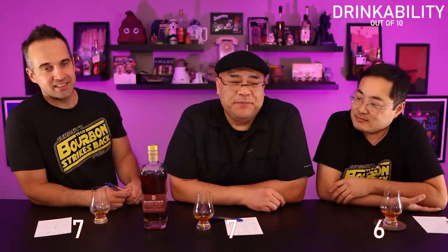Moving on to drinkability. I gave it a seven — it's not great, but I could sip on it. It could be a background bourbon pretty easily. I gave it a six; I gave it a seven. When it shined at some portions of the drink, I wanted to go back. The chaos made me want to return to it — that's the extra point. Would you pick this over Blue Run? I think I would.